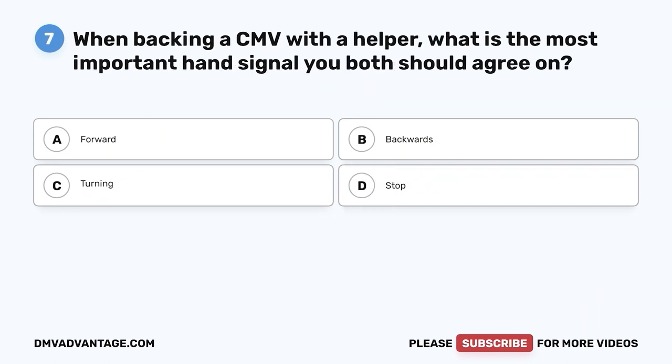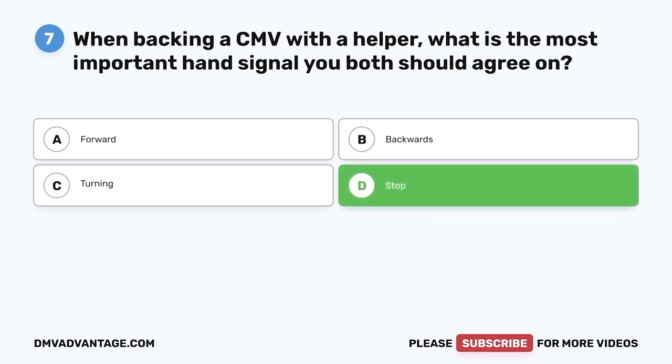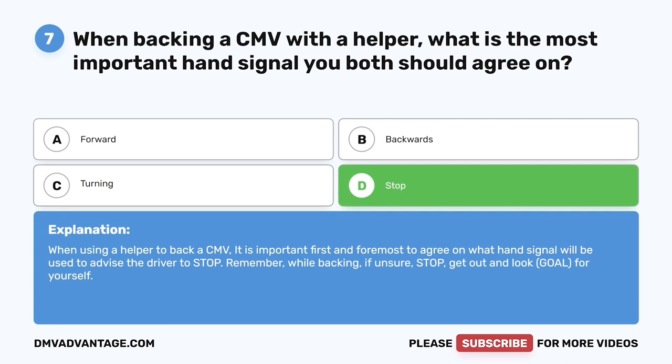Question seven: When backing a CMV with a helper, what is the most important hand signal you both should agree on? A, forward; B, backwards; C, turning; D, stop. The correct answer is D, stop. When using a helper to back a CMV, it is important first and foremost to agree on what hand signal will be used to advise the driver to stop. Remember, while backing, if unsure — stop. Get out and look (G-O-A-L) for yourself.